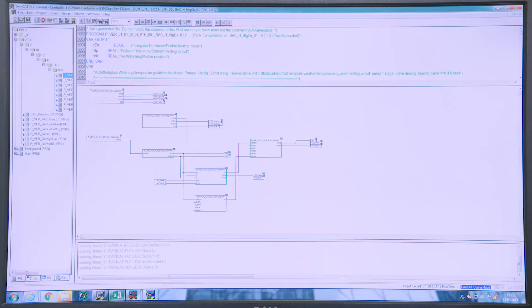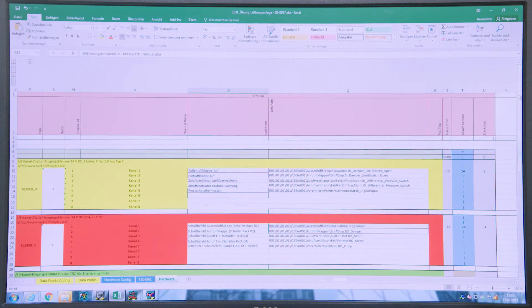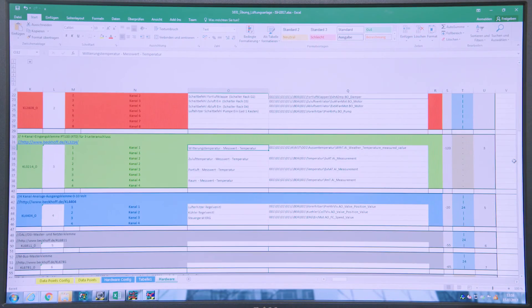If you want to further optimize the engineering process, you can use Microsoft Excel to generate the system configuration in a central spreadsheet file, which can then be read into the project builder.